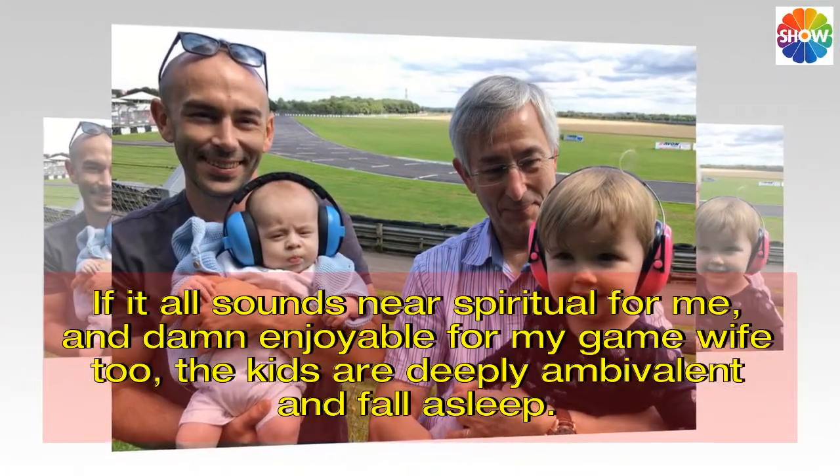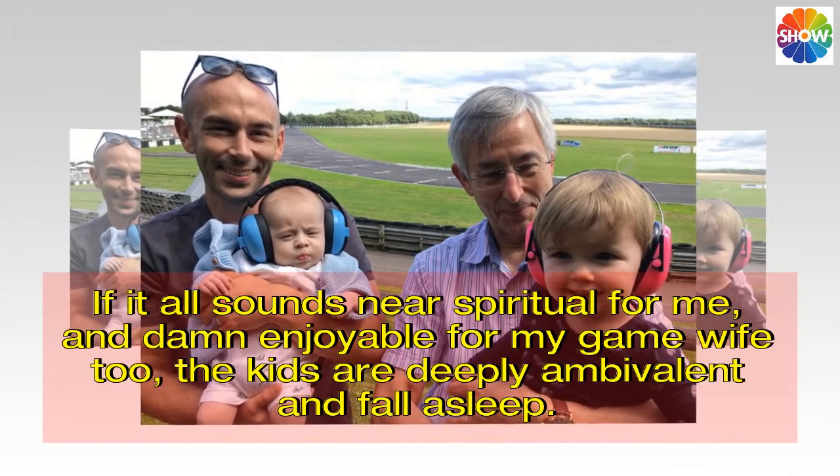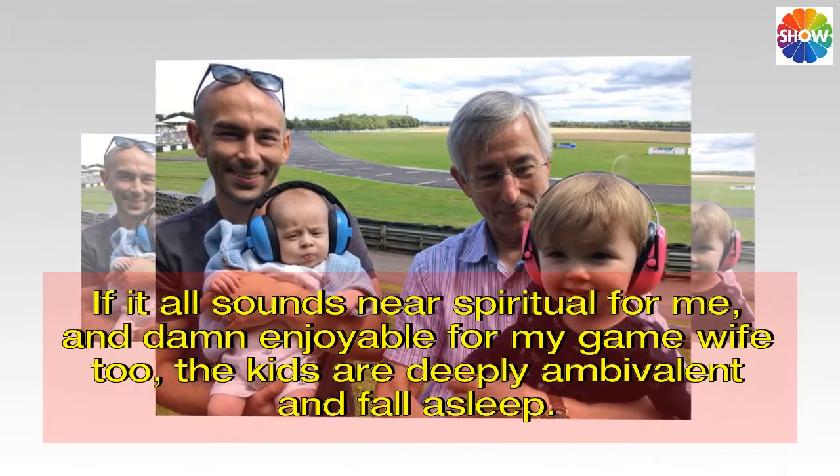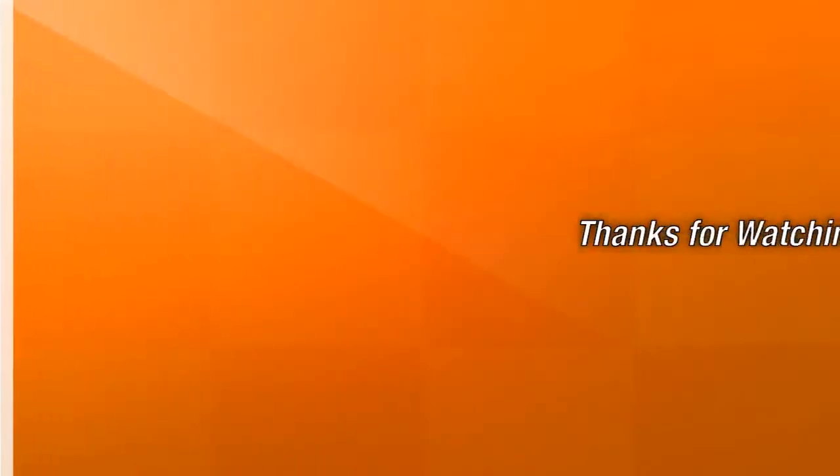If it all sounds near spiritual for me, and damn enjoyable for my game wife too, the kids are deeply ambivalent and fall asleep. I'll see you next time. Bye.